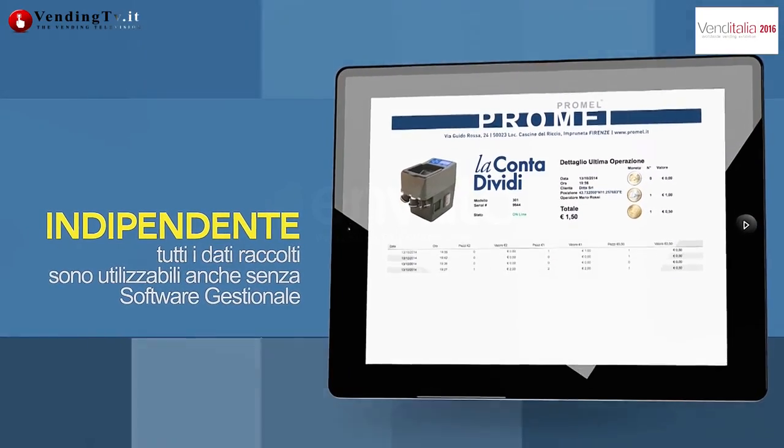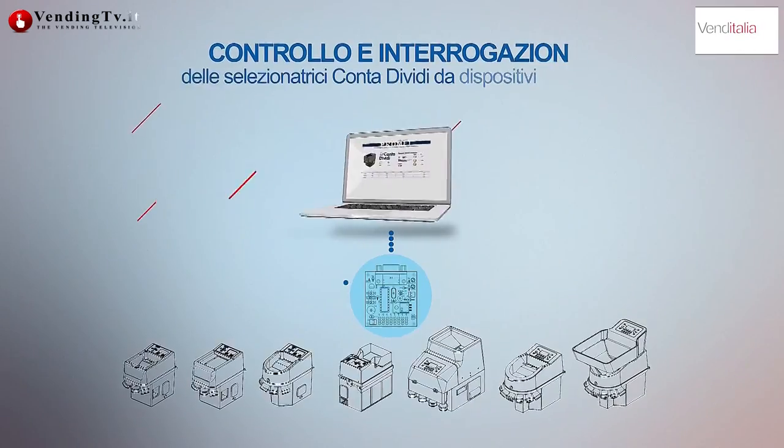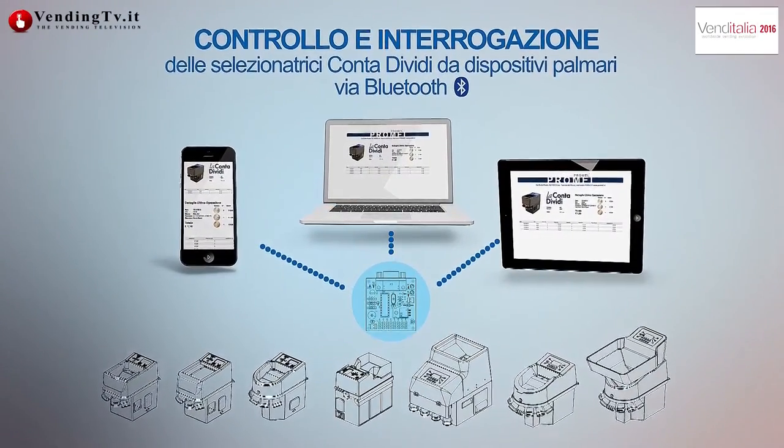Tutte le nostre macchine lo fanno adesso e la Promel è un'azienda orientata al cliente, prima ancora che al prodotto. Attorno ai nostri prodotti costruiamo una gamma di servizi e funzionalità pensate per i clienti. Nel vending è molto utile avere di serie la porta USB che consente una connessione al computer, sia dotato di un sistema gestionale — con cui la macchina si interfaccia grazie ad accordi con le più grandi software house — sia senza, tramite piccoli tool per acquisire i conteggi giornalieri nei formati più comuni e gestirli per la propria contabilità. In tempo reale il trasferimento dei dati avviene dalla macchina al computer in maniera trasparente all'utente.